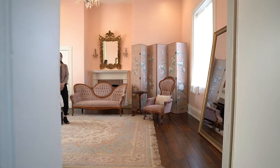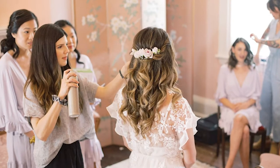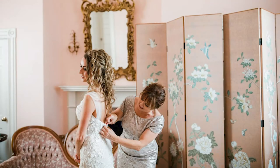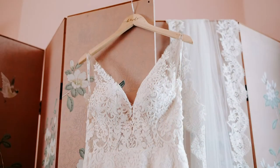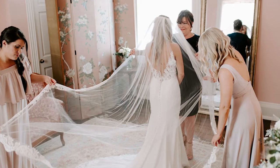Our top floor has two spaces for the ladies to get ready. Sometimes we see hair in one and makeup in another, or split evenly between the two rooms. This second room is perfect for those detailed shots like putting on the dress or formal bridal portraits.